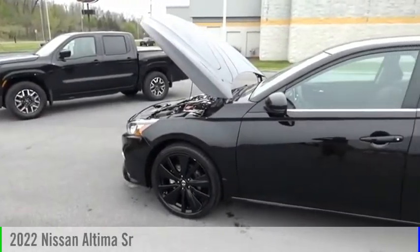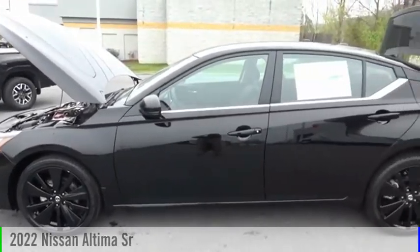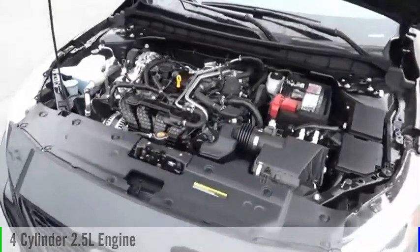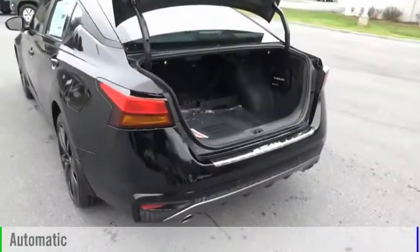Stop by and take a look at the 2022 Altima. This vehicle is powered by an all-wheel drive, four-cylinder, 2.5-liter engine, and comes with an automatic transmission.